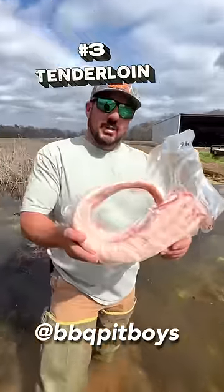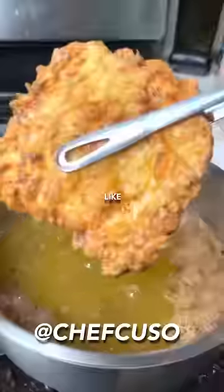Number two: tenderloin. The most tender cut of gator, and the most popular cut by far. Number three: just the tail. White meat with a mild taste and a texture like veal.